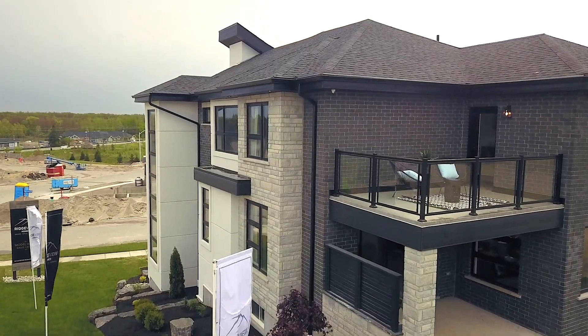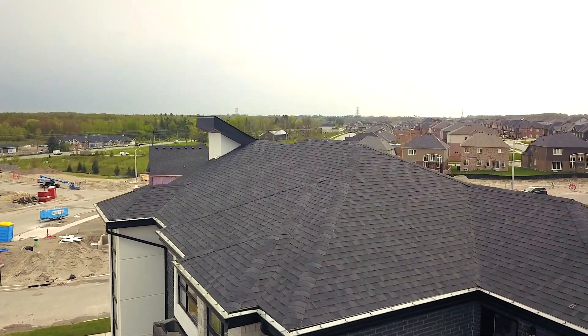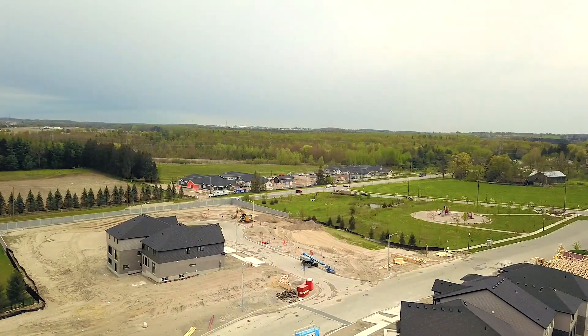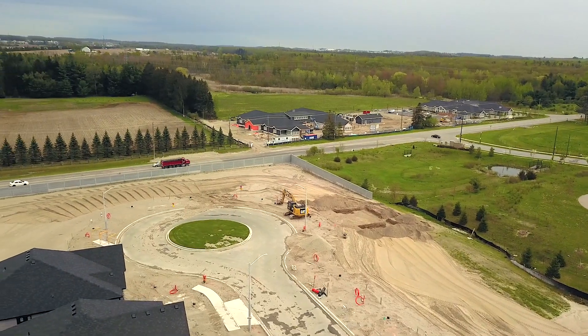These designs are sure to suit any lifestyle. With 27 lots, Ridgeview has a variety of lots for you to choose from, ranging from court locations, walkout basements, pie-shaped lots and more.